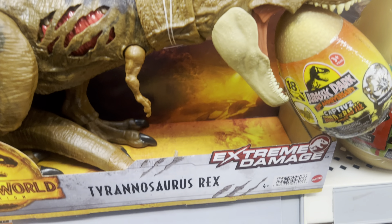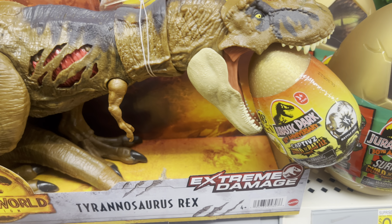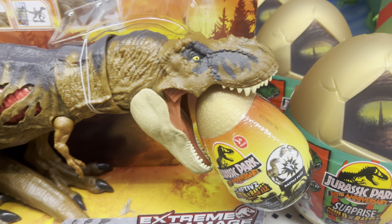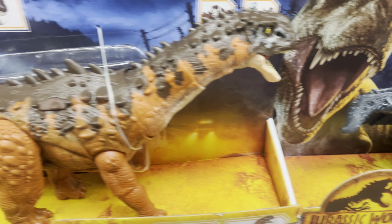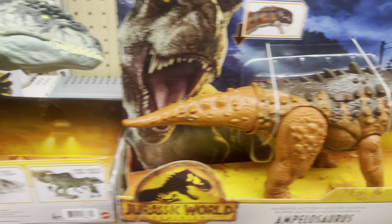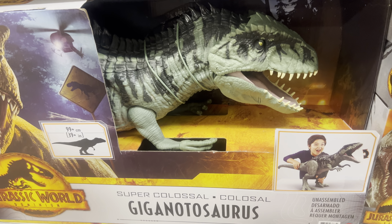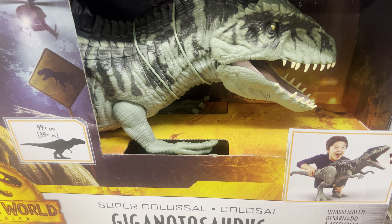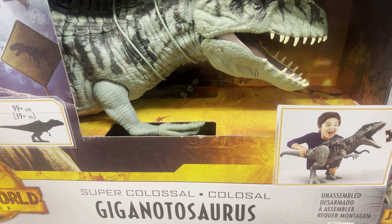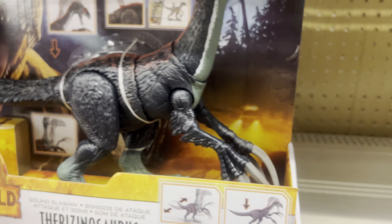At Walmart you've got this Tyrannosaurus Rex eating a captive egg — Tyrannosaurus Rex extreme damage eating a captive egg. You've got the Simosaurus, Ampelosaurus, Giganosaurus, and also the Colossal Giganosaurus. First time I've seen a colossal one here at Walmart — usually these are at Target only. This super colossal Giganosaurus is $2, and the Aracinosaurus too.